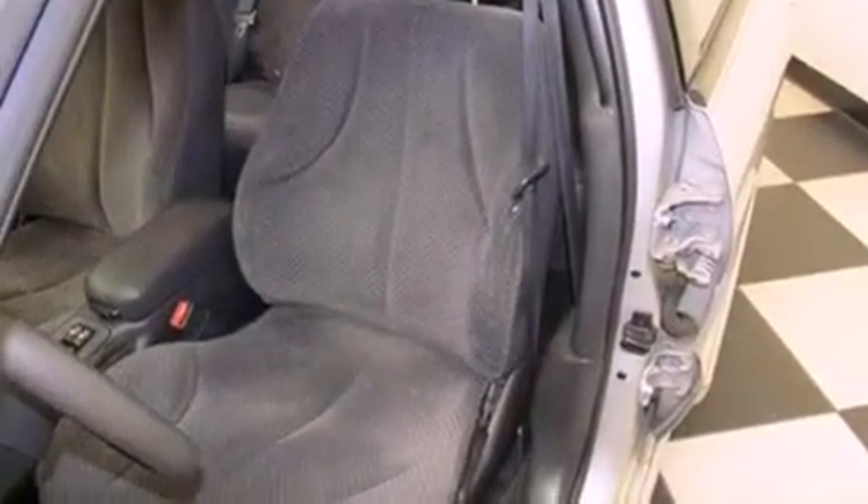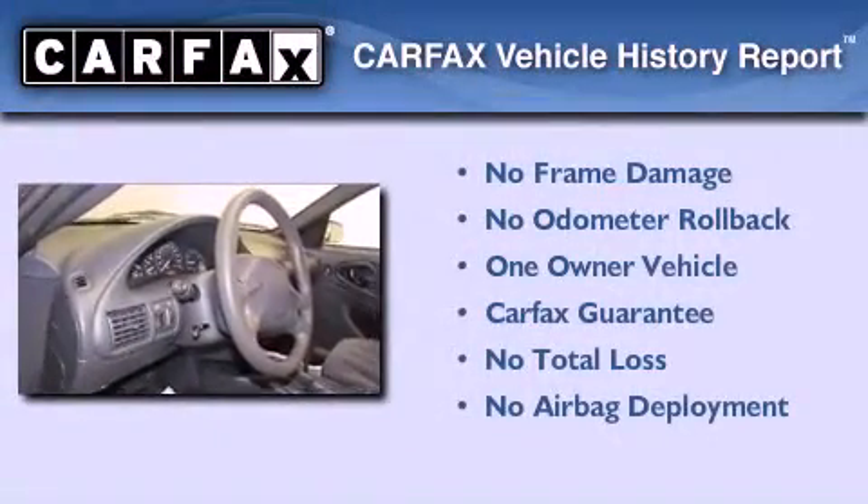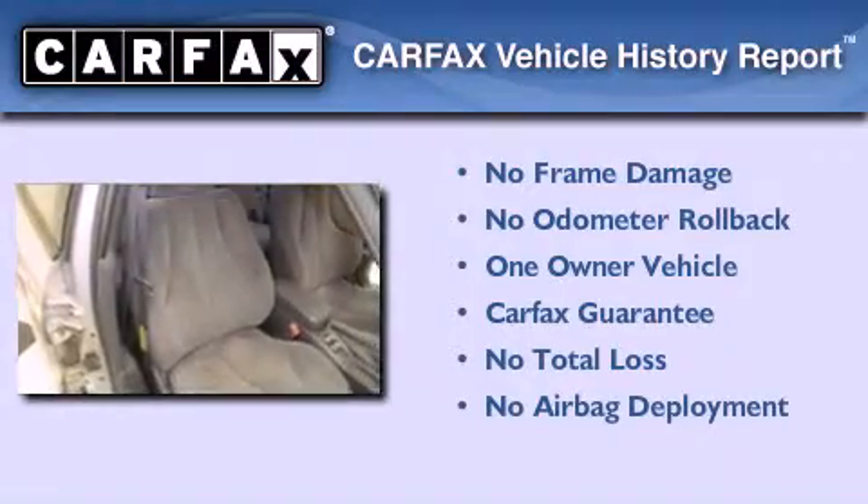A passenger side airbag and chrome wheels. This Chevrolet has had only one owner and it qualifies for the Carfax buyback guarantee.